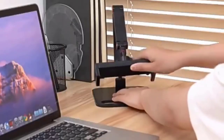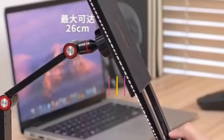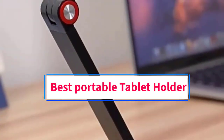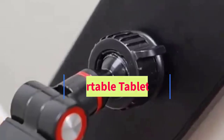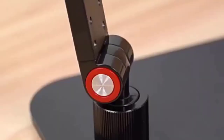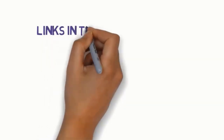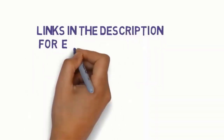Hi guys, welcome to my channel. Are you looking for the best portable tablet holder? In this video, we will look at some of the 5 best portable tablet holders on the market. Before we get started with our video, we have included links in the description, so make sure you check them to see which one is in your budget range.